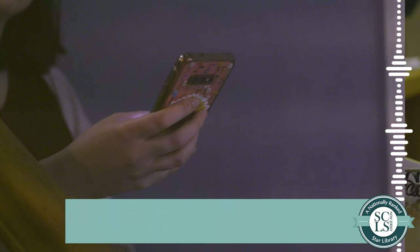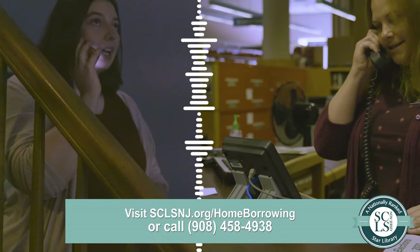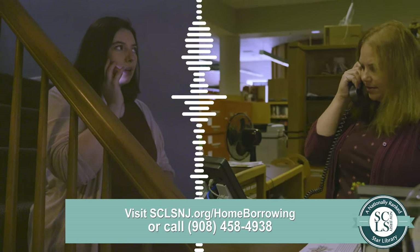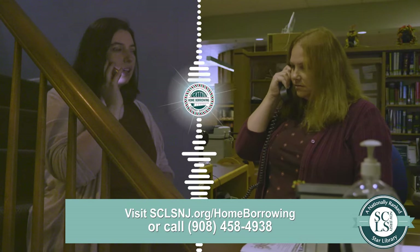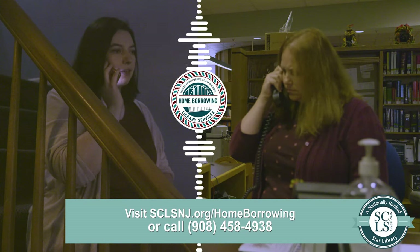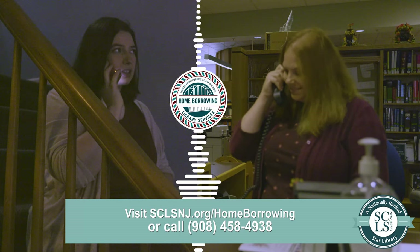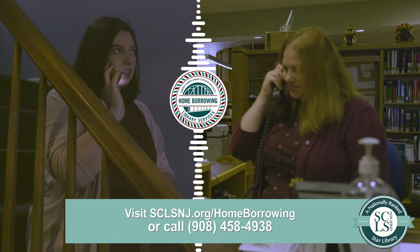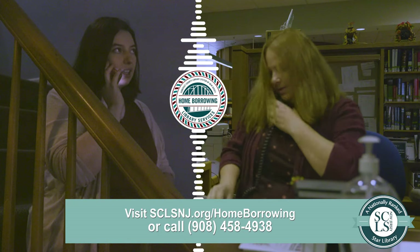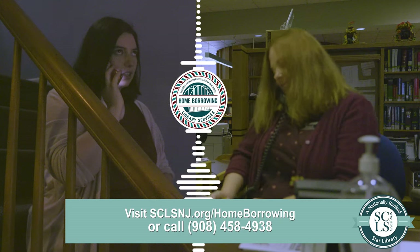Home borrowing library services make personalized connections between eligible customers and materials. If you or someone you know has difficulty visiting the library and would like more information about receiving materials by mail, connecting with digital resources, or designating a friend or family member to pick up materials on your behalf, reach out to the home borrowing team at 908-458-4938.